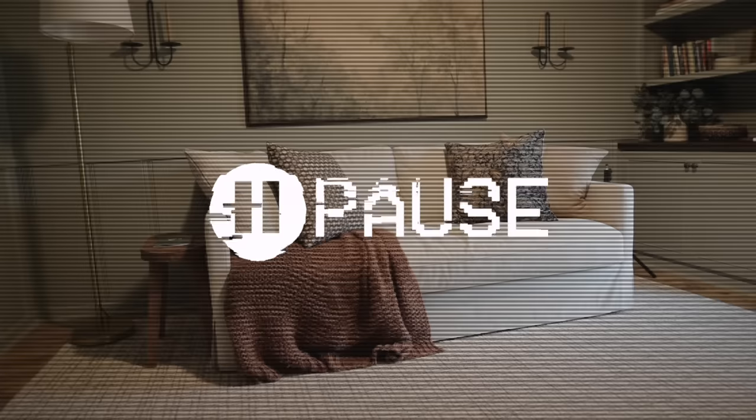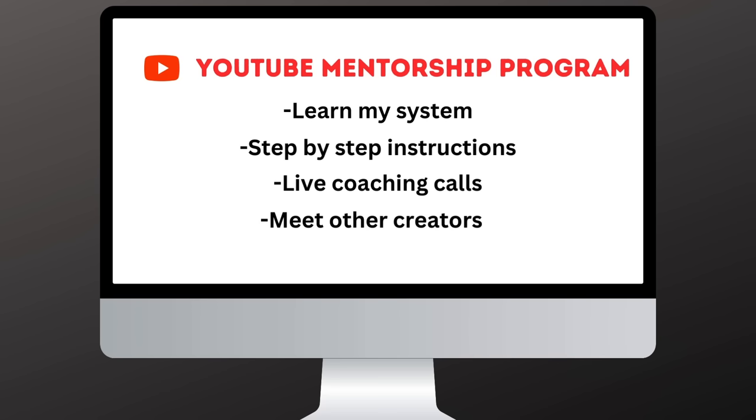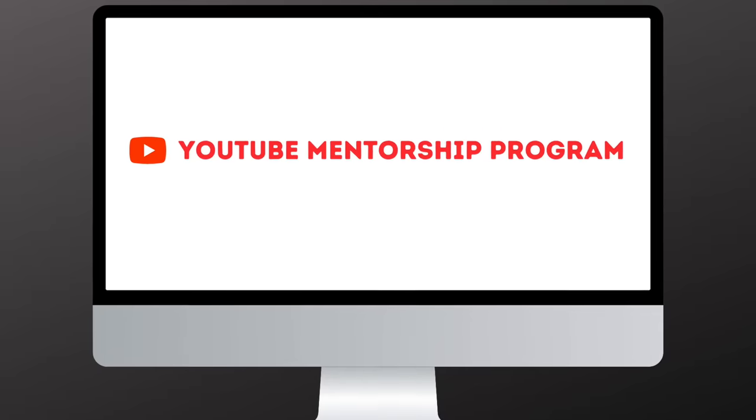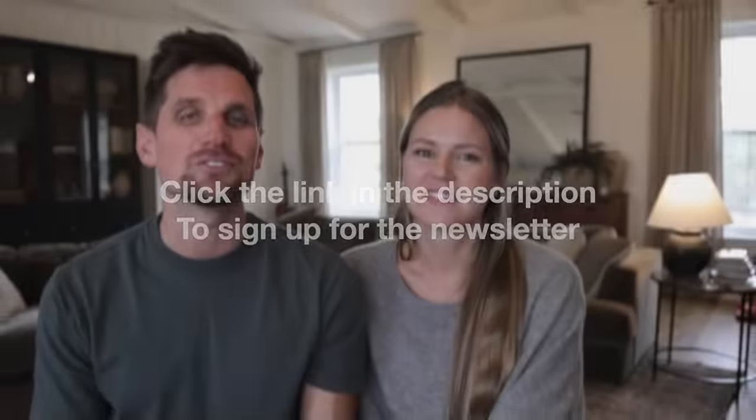Before we go any further, we want to pause and share a really exciting announcement. I am actually preparing to mentor 25 students who want to start a quality YouTube channel in 2024 — I'm super excited to open up an online YouTube mentorship program where I'll lay out my whole system for how I approach YouTube. If you're someone excited about starting a YouTube channel, check out the link in the description below to sign up for the newsletter and get all the details about the upcoming mentorship program.